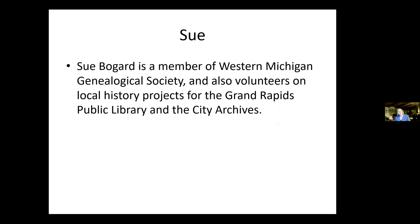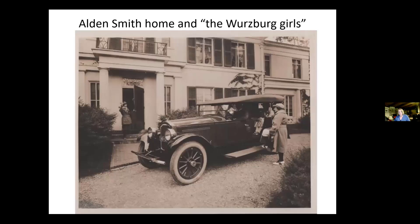The next member of Team Photo is Sue Bogard. She's a member of the West Michigan Genealogical Society and volunteers on local history projects for the Grand Rapids Public Library and the City Archives. Her first choice is the Alden Smith home and the Wurzburg girls. This photograph is identified in the camera shop index as 'Wurzburg girls with Packard Car at William A. Smith Jr. residence,' taken for the Herald on March 18, 1922. We wonder if these girls were promoting Wurzbergs — there were Stuckett's girls in the 50s and 60s — or were they actually Wurzberg by name?